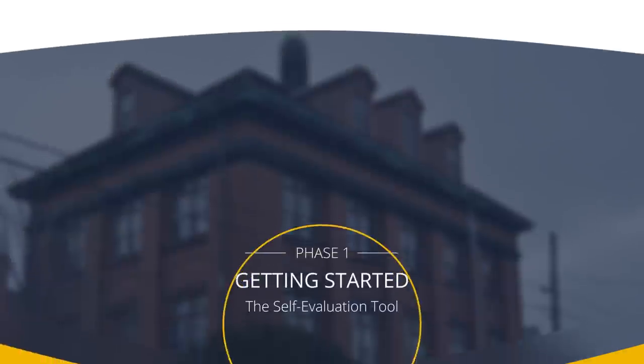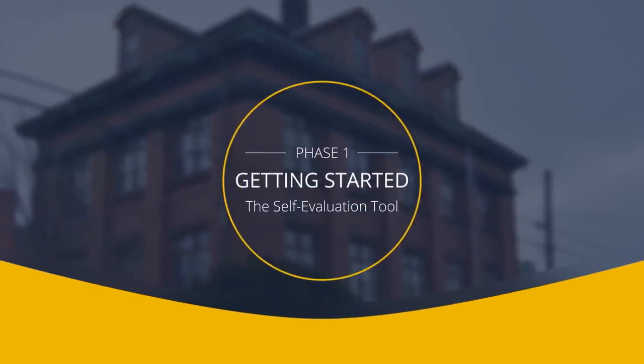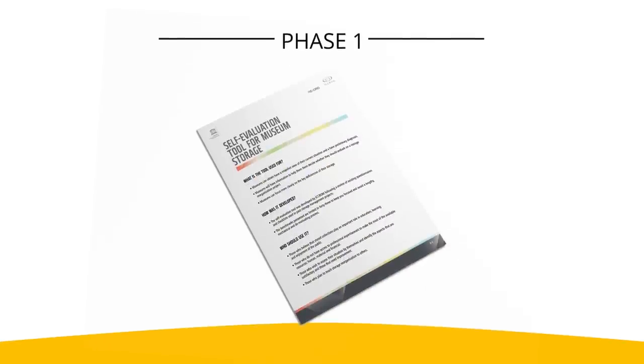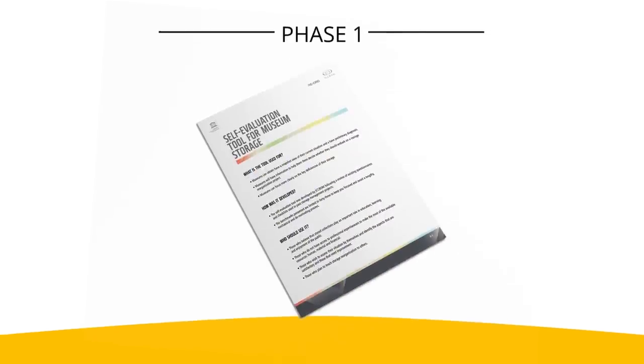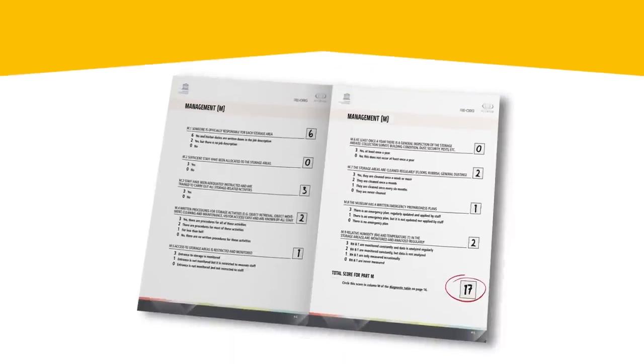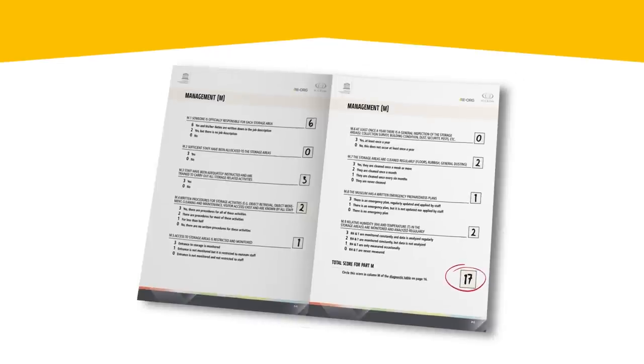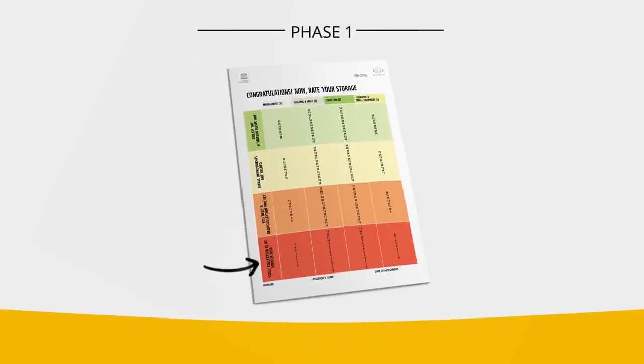First, you'll want to create the best possible conditions for a successful Reorg project, beginning with the self-evaluation tool. In less than an hour, the tool gives you a snapshot view of your current storage situation and helps you make an initial diagnosis. This tool will help you decide whether it's time to embark on a reorganization project, or whether you're only a few quick fixes away from a functional storage area.